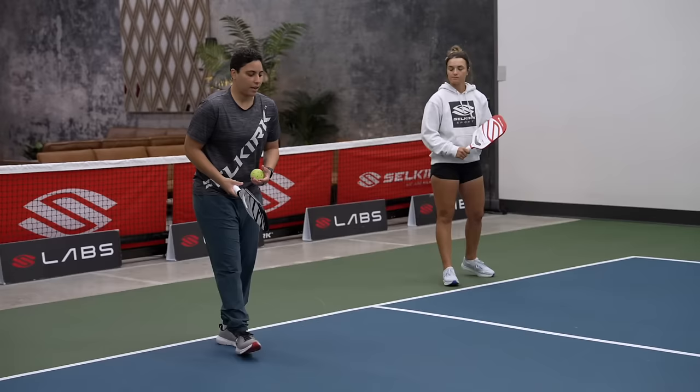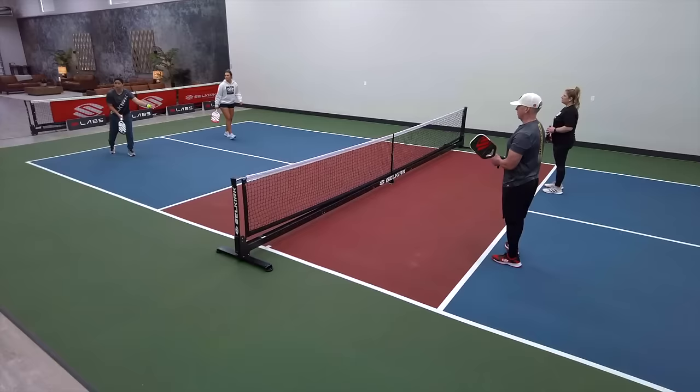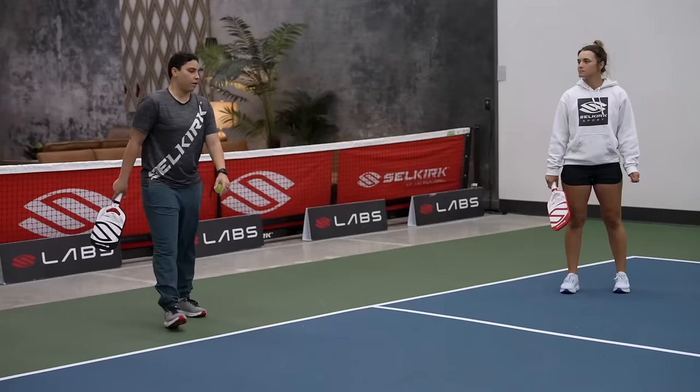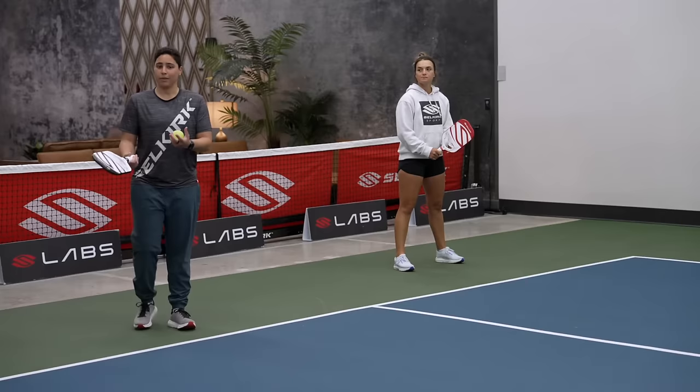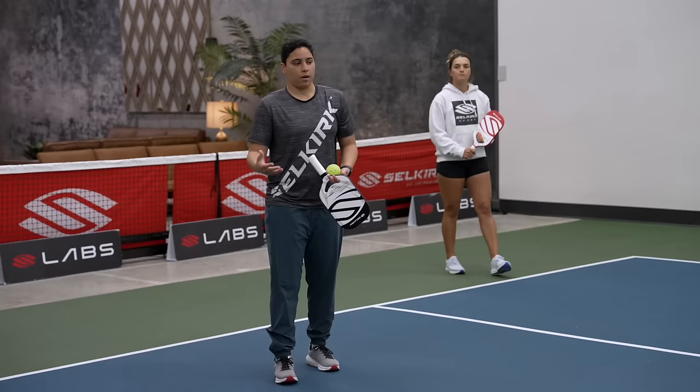There are certain cues Catherine can look for. If she sees that I'm inside the baseline a couple of feet, my body weight is forward, and I have a pretty good drop — she's pretty certain I'm going to hit a good drop, so she's cheating and getting to the line really early because I'm in such good position. If she notices I'm hitting a third shot a few feet behind the baseline, I've got one leg up in the air, my contact point is off — is she anticipating a good drop? Probably not. So she's not going to be cheating all the way up to the kitchen.